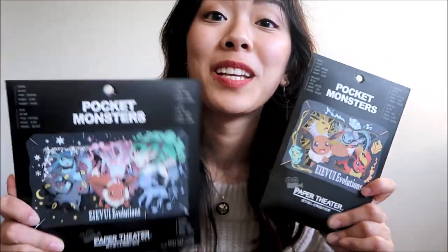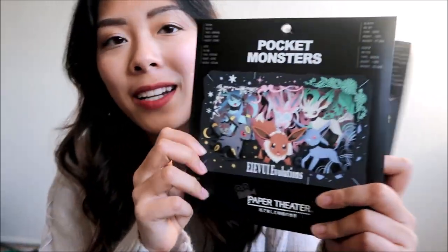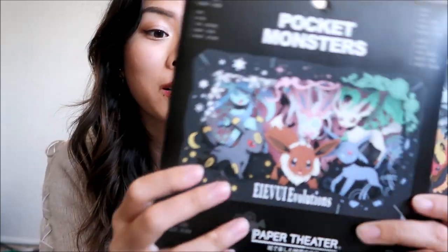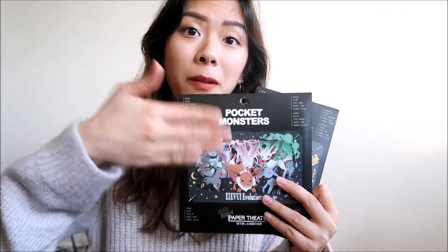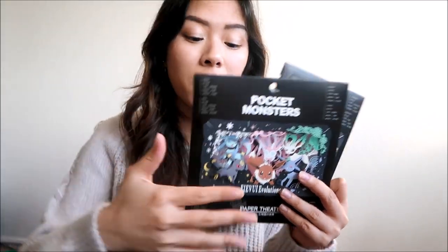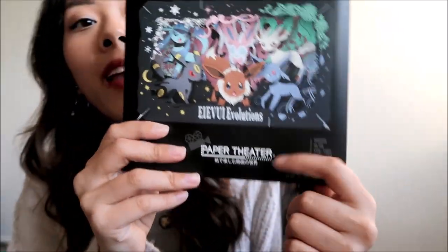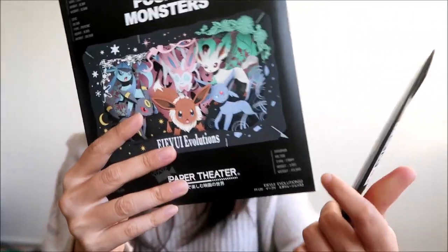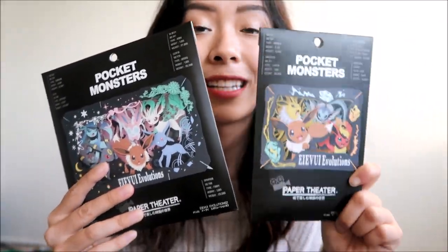My boyfriend actually picked up these paper theaters. They're kind of three-dimensional. Basically you assemble it by stacking pieces of paper or frames in front of each other and it creates a picture. We got a big one with a bunch of different Eevee evolutions, and we also got the first three Eevee evolutions.